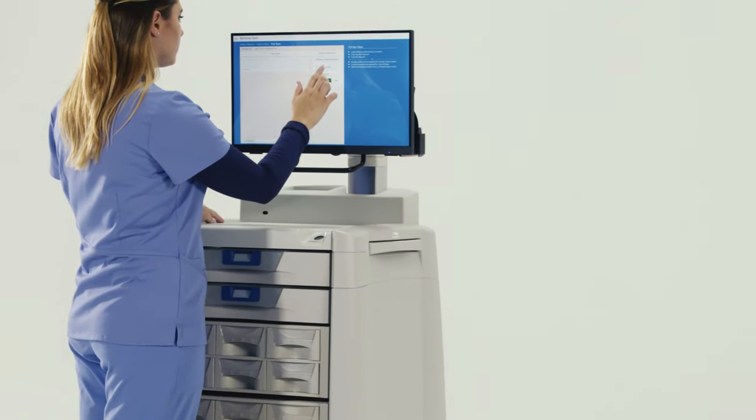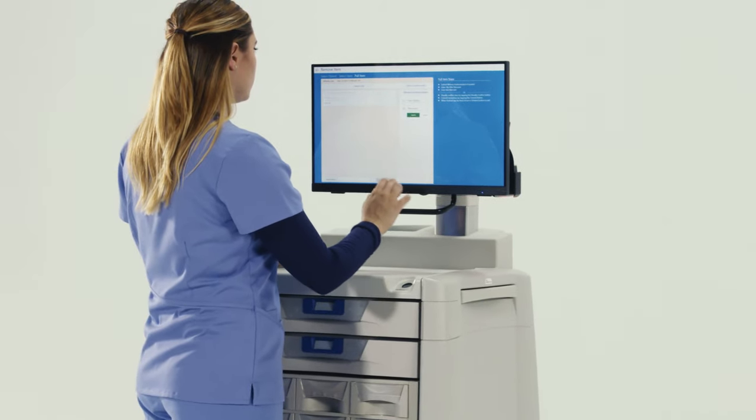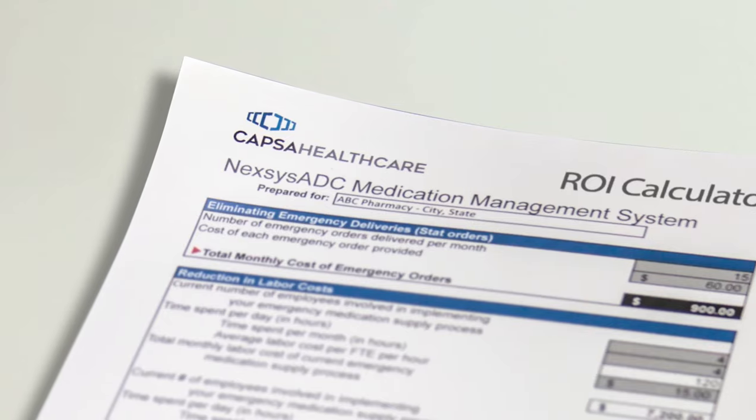Nexus ADC presents a first in medication management dispensing technology with a platform founded on security, organization, flexible configurations, and accelerated ROI.